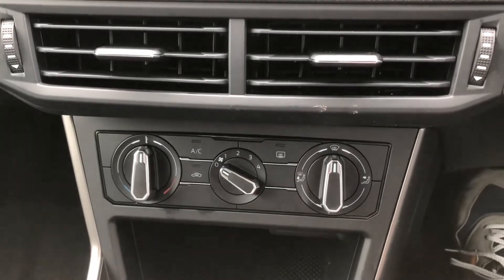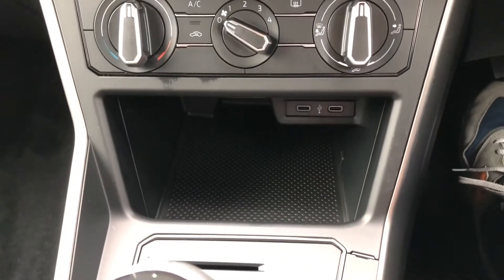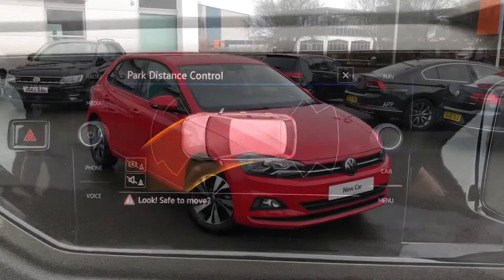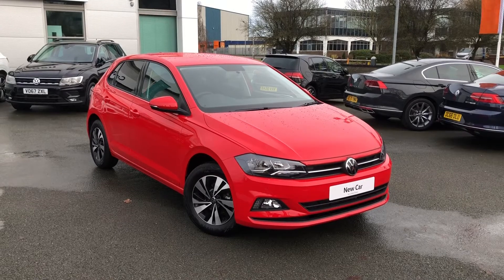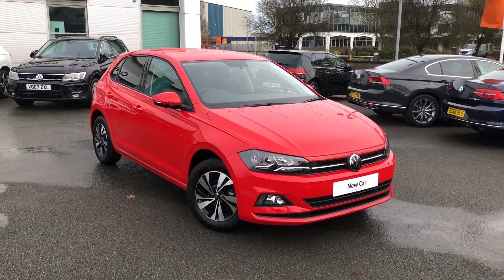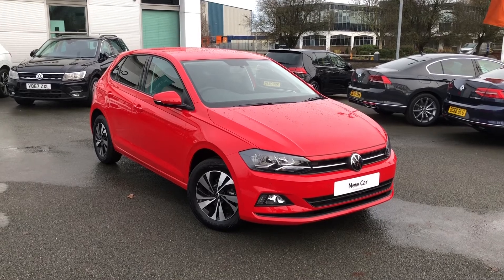A full climate control system is available for the vehicle, with built-in two USB chargers. To help with parking, the vehicle comes with front and rear sensors as standard. If you'd like to know more about this Flash Red Polo, contact our sales team on 01270 50 70 50. Thank you for watching.